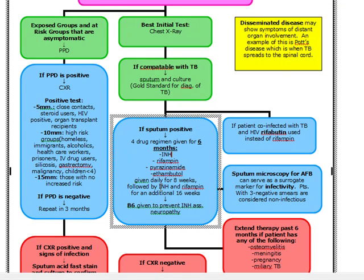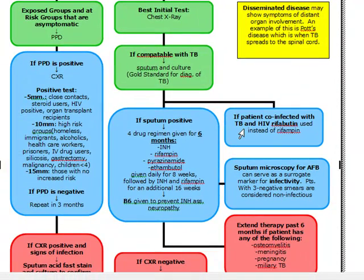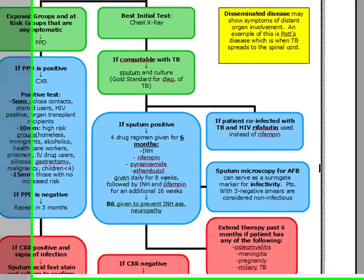When does the second part of treatment change? If a patient is co-infected with both TB and HIV, you're going to do rifabutin instead of rifampin. So if a patient has HIV and TB, you're going to give INH and rifabutin for 16 weeks after the initial four drugs given for eight weeks.